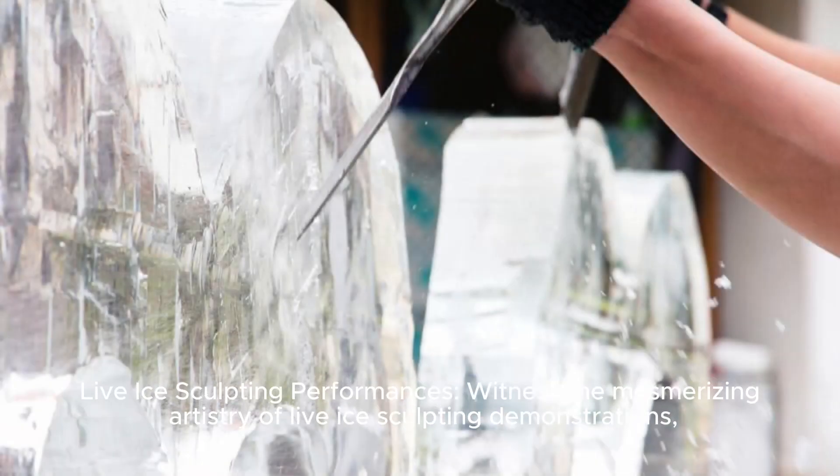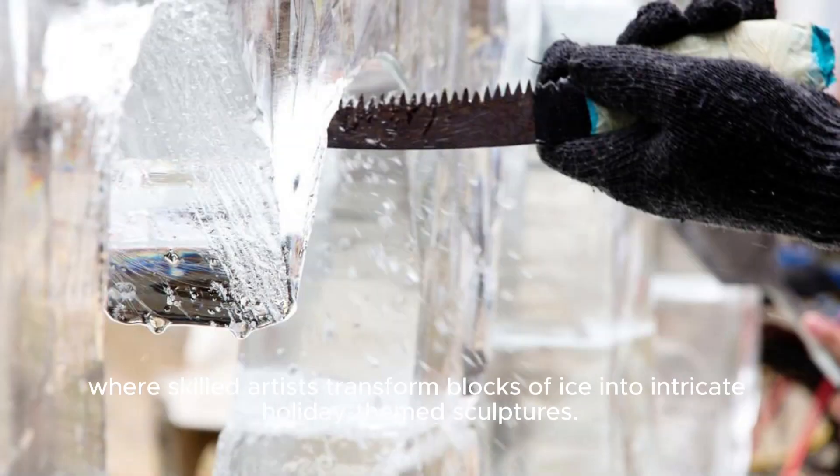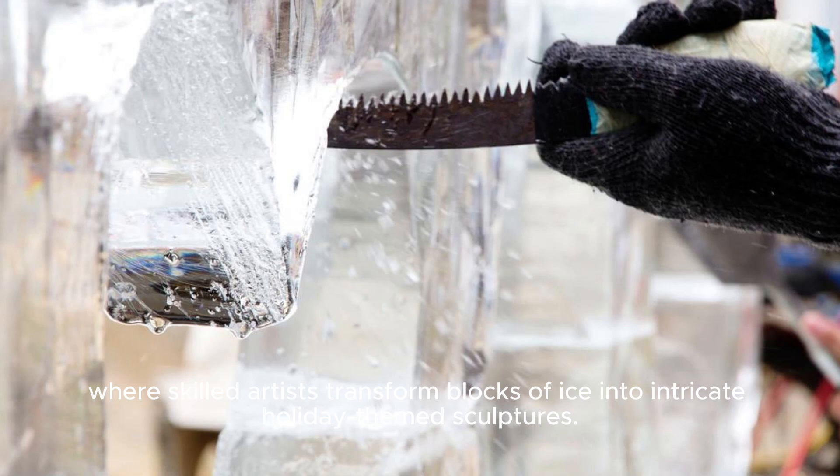Live ice sculpting performances: witness the mesmerizing artistry of live ice sculpting demonstrations, where skilled artists transform blocks of ice into intricate holiday-themed sculptures.